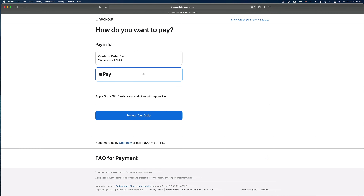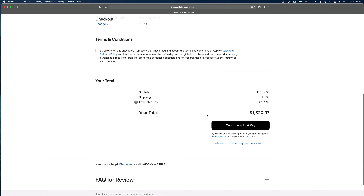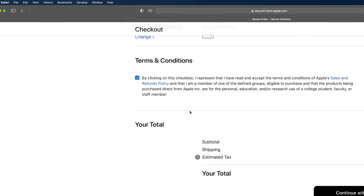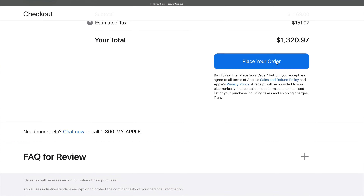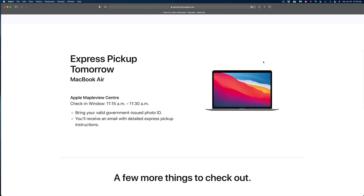Once everything looks fine, click 'Review Your Order' in the bottom left. For those with Apple Pay, you can still click on that option. Click Apple Pay and it takes you to the order review screen — scroll down, check the checkbox on the left, then scroll down to 'Continue with Apple Pay' in the bottom right. You'll see a prompt: pick up your iPhone or iPad and double-click to confirm payment. Once you confirm everything, click 'Place Order' in the bottom right and you are done.